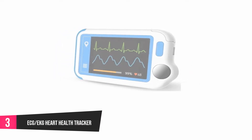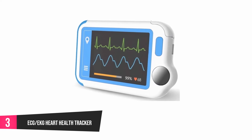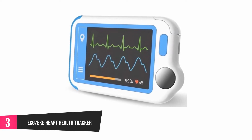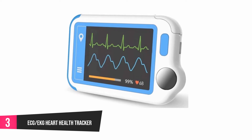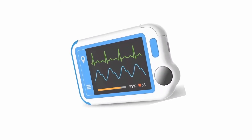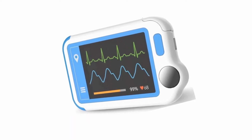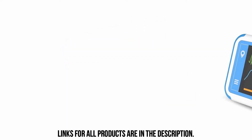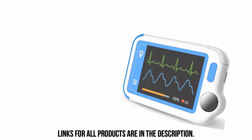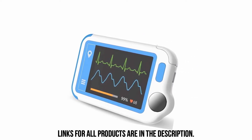At number 3, ECG EKG Heart Health Tracker. This efficient ECG heart monitor has an installed guide that shows you how to use the monitor on its screen. You can save your results to your PC through the added software and print it out as a PDF file. You can send results through email to your doctor, especially if you are making a collection of your health history. This device does not only test for abnormalities in the heart, but it can also check the legs, hand, and chest. It supports multiple users, with each user having a separate account. The package comes with a 12-month warranty.